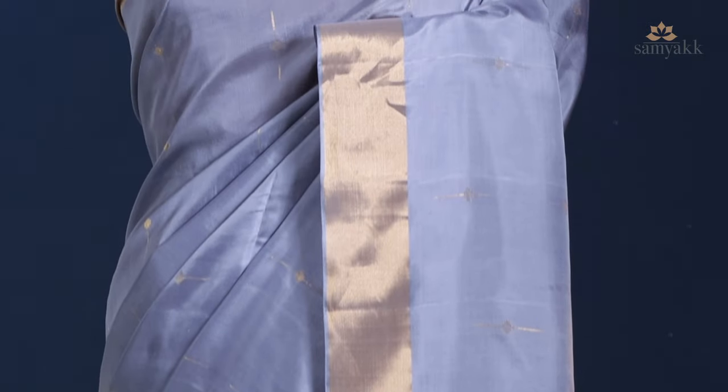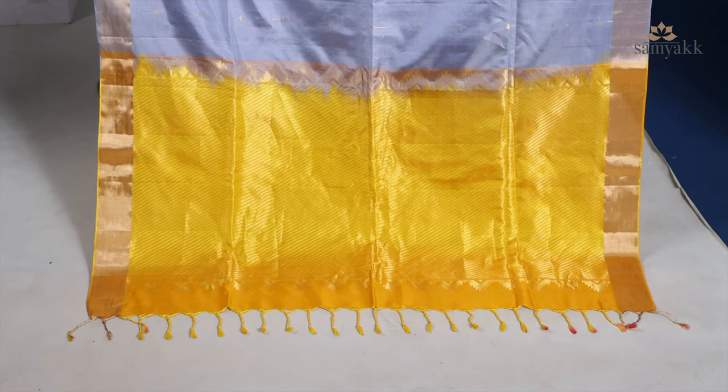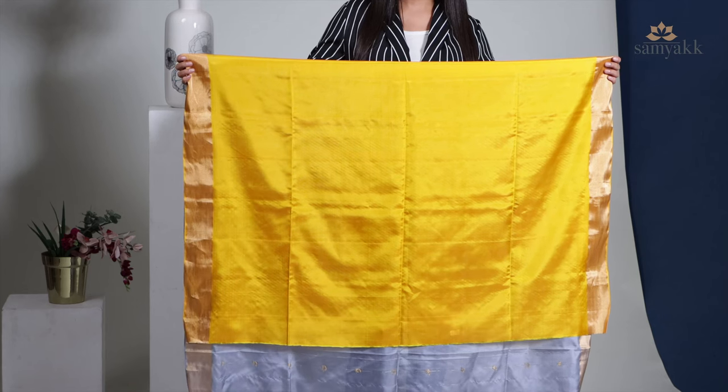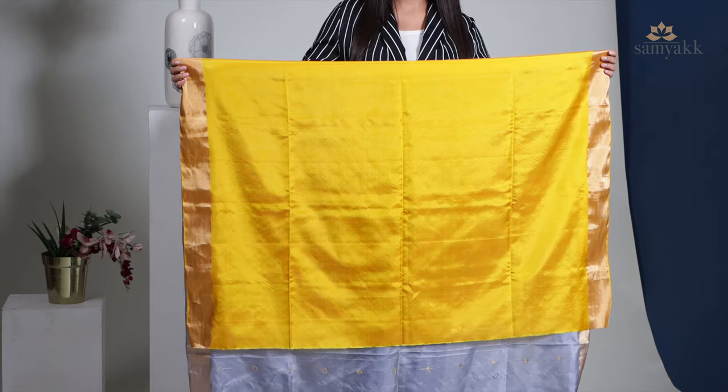It is finished with a gold zari border, and its bright yellow zari weaved pallu becomes the prime attraction of the drape. This saree is sure to fetch you compliments, and it comes attached with a cyber yellow coloured silk blouse piece.